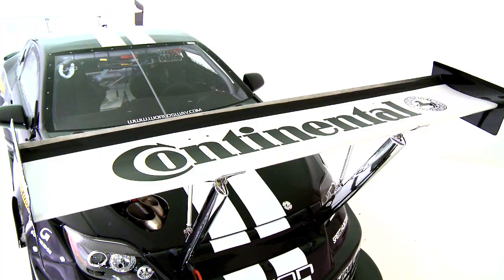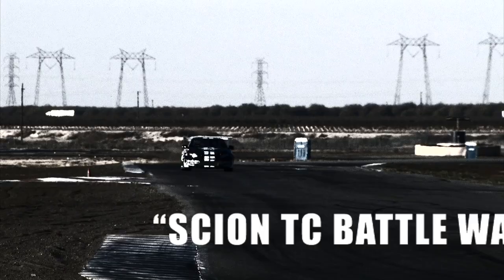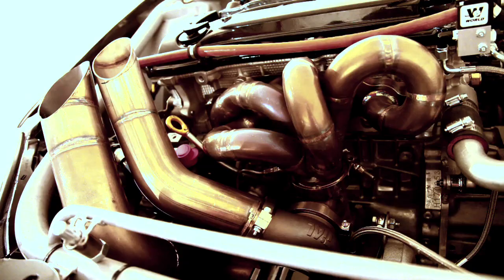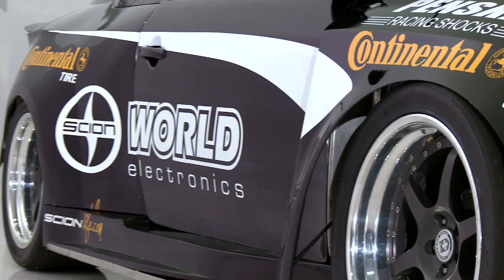I'm Chris Rado. This is my 2010 Scion TC Battle Wagon. Who aged more at all the Redline Time Attack series with this car? It's front-wheel drive, 2,750 pounds with me in it. It makes in excess of 1,000 horsepower. Currently, it's the fastest front-wheel drive car on the planet.